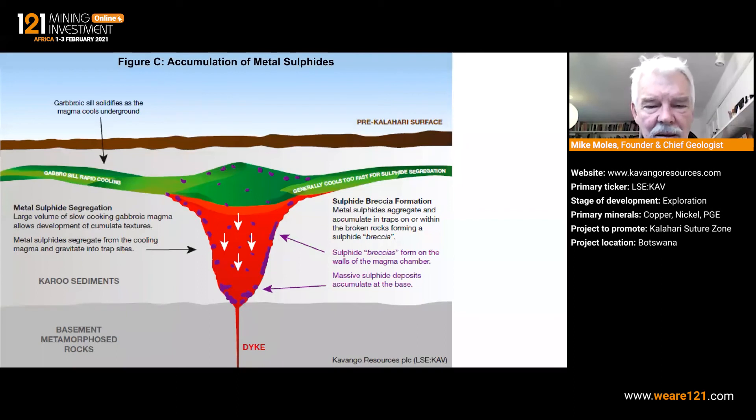Moving on a few million years: the intrusive is cooling down, and as it cools the metal sulfide liquid, because it's heavy and dense, works its way down towards the bottom of the magma chamber, but it will also adhere to the wall rocks, forming sulfide breccias, which are also a common feature of this type of mineralization.